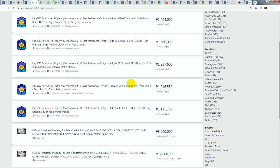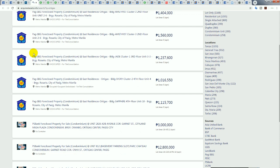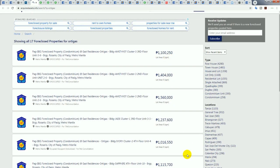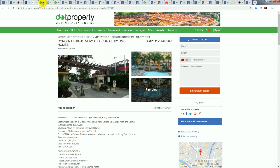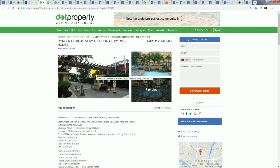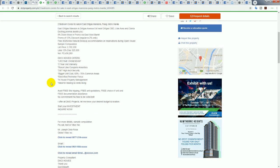This building — East Residences Ortigas — has a huge amount of foreclosures, from 1 million pesos. This is a Pag-IBIG foreclosure and we can't see pictures on the listing. I've found other marketplace listings to show examples of these units, which I believe are agents selling mostly foreclosed units.